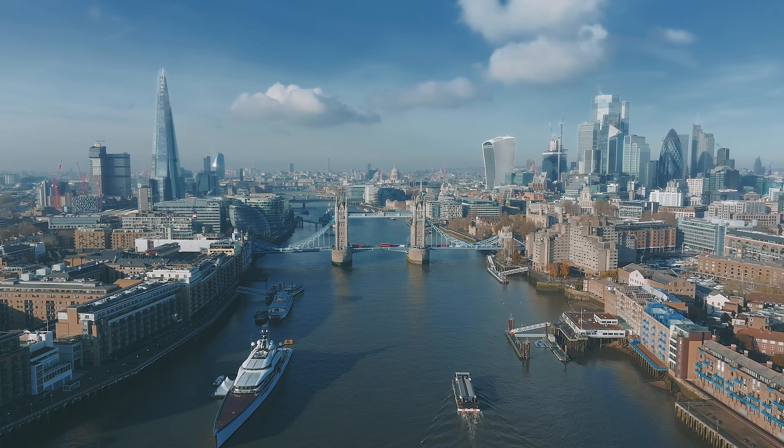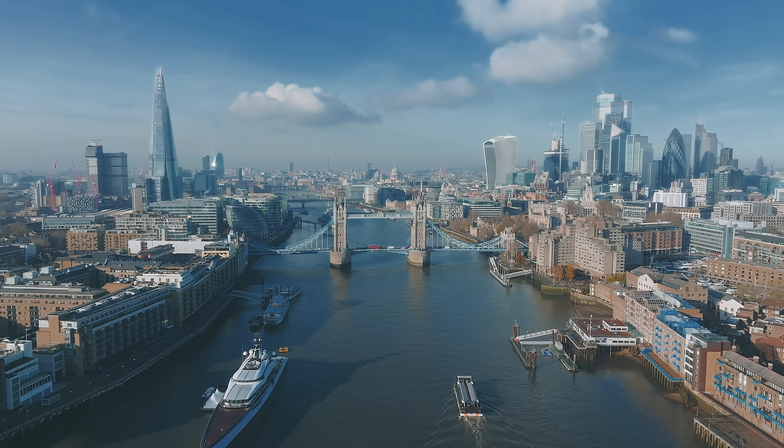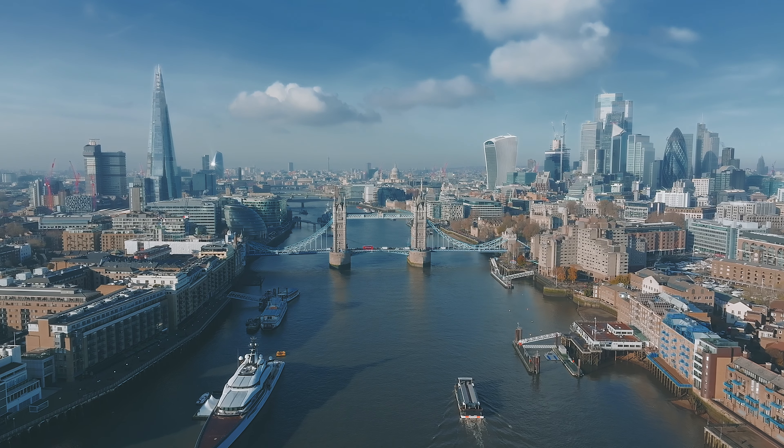Tower Bridge, an enduring symbol of London, a marvel of Victorian engineering and a historic landmark spanning the River Thames.